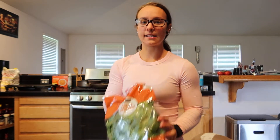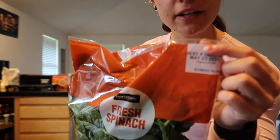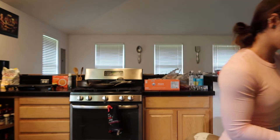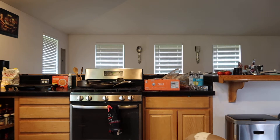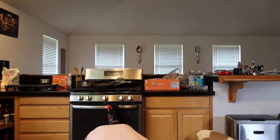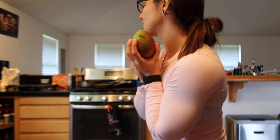I got some fresh spinach — dug through to the back to find one good till May 3rd. Did the same thing with some shredded lettuce, finding ones that are going to last longer. I also got two fresh mangoes because I saw them and really wanted some — I got not-quite-ripe ones so they can sit for a bit.